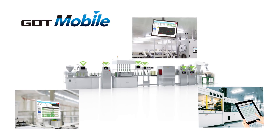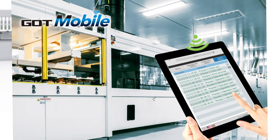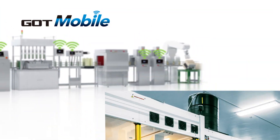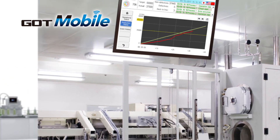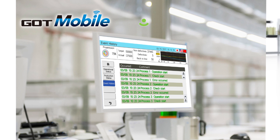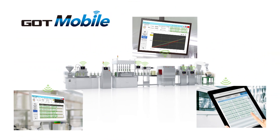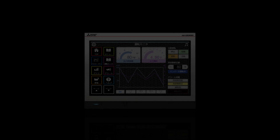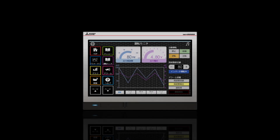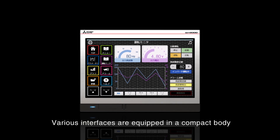Utilizing the GOT Mobile function with tablets, handheld displays, or office computers allows you to monitor the production site, even from remote locations. Various interfaces are equipped in a compact body.